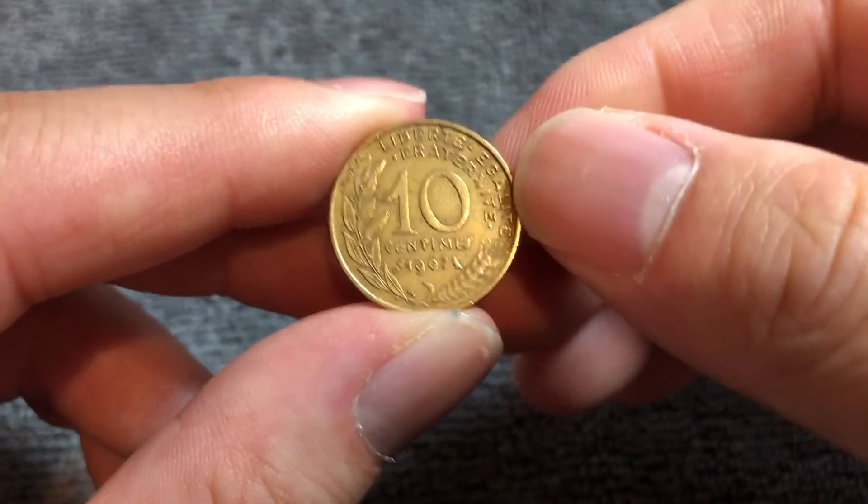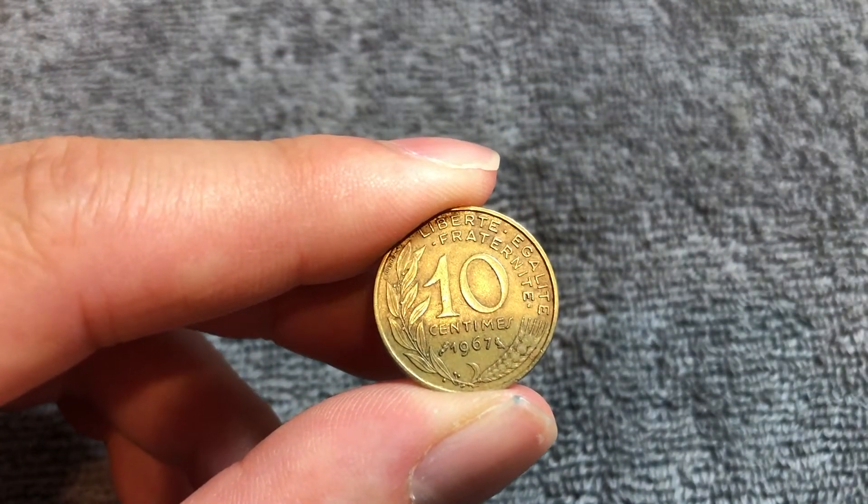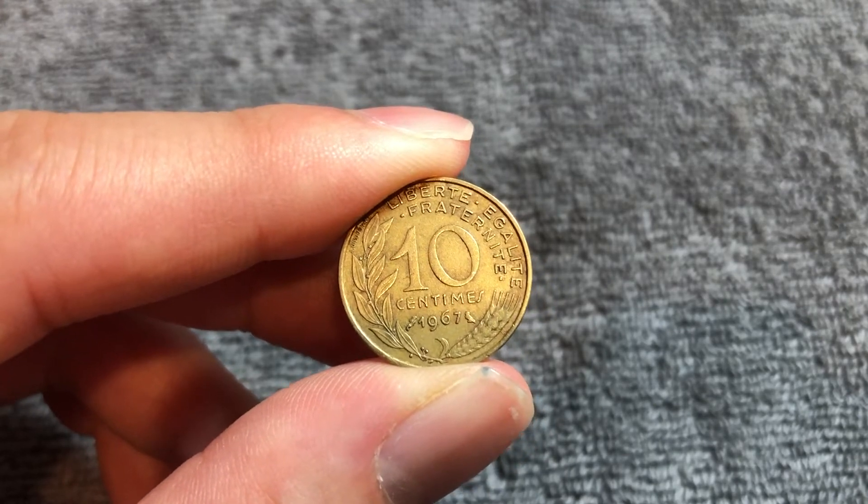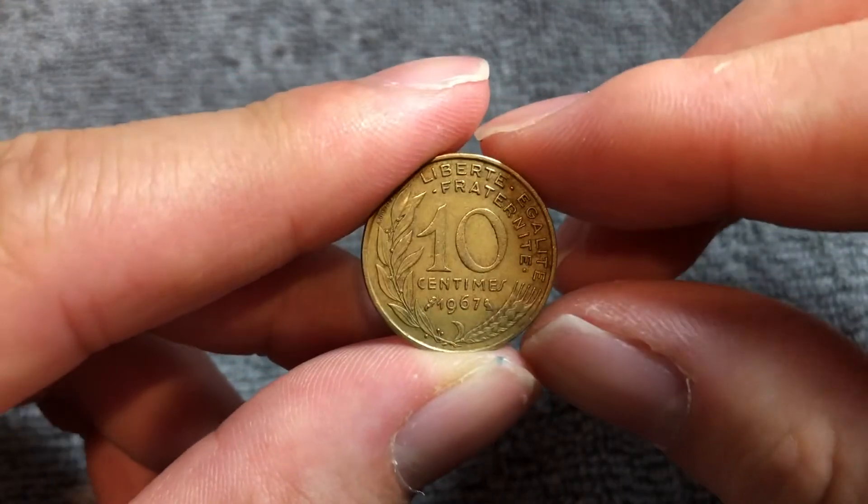Now, 1967 is a rather common year. 196,730,305 were minted for circulation.